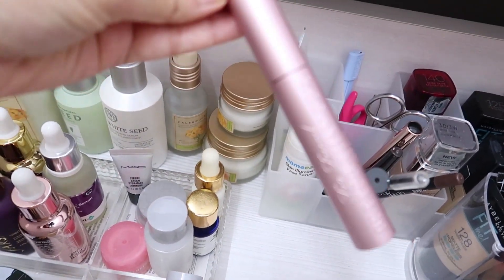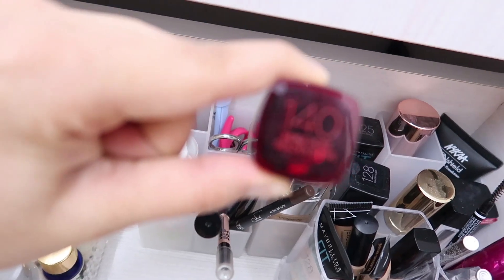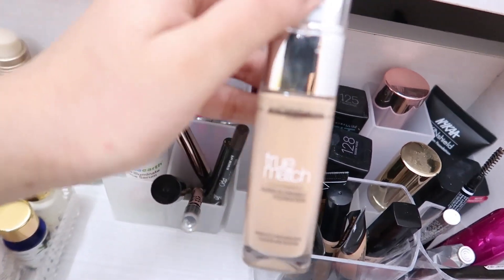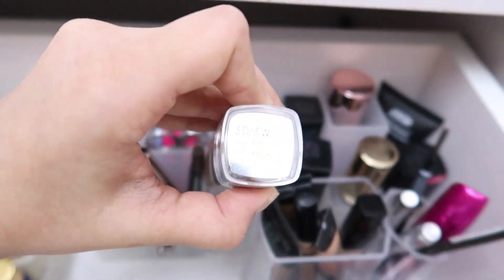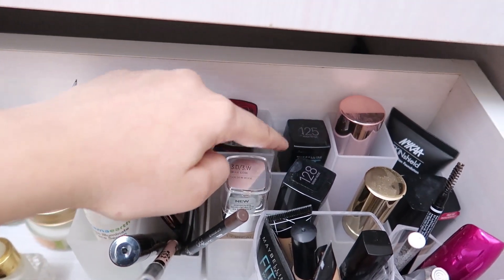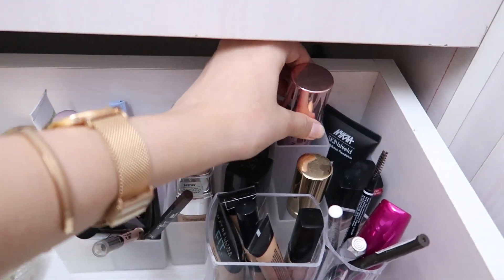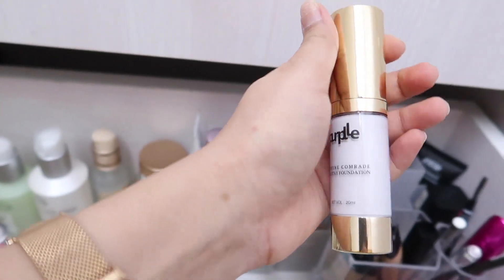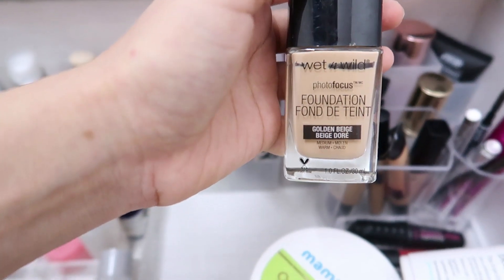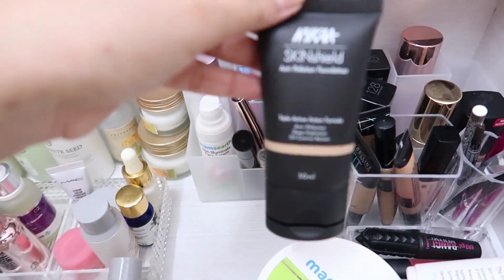My daily mascara is the Too Faced Better Than Sex mascara. For foundations: the L'Oréal Infallible in shade 140 — it breaks me out but it's a great foundation. The L'Oréal True Match in shade 3D/3W doesn't break me out. I have Fit Me foundations in shades 128 and 125, the Makeup Revolution Conceal and Define (wrong shade), a purple white-mixing foundation, Wet n Wild in shade Golden Beige, and a Nika foundation in shade Hot Honey, which is very close to Fit Me.